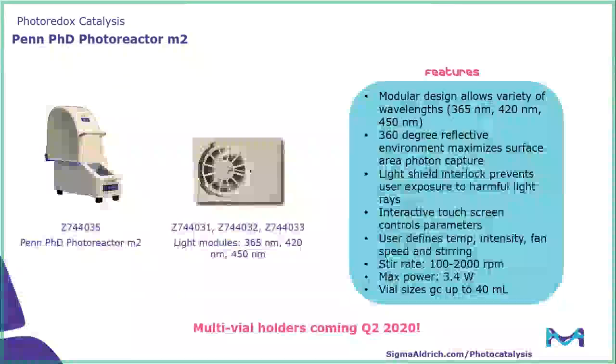Moving on to our third photoreactor, we have the Penn PhD photoreactor — this is our workhorse instrument. The scale ranges from GC vials all the way up to 40 mL vials. The modular design allows for a variety of wavelengths: the instrument comes with a 450 nanometer light module, but 365 nanometer and 420 nanometer light modules are also available. The 360-degree reflected environment is able to maximize photon capture. Other interesting aspects include a touchscreen for easy user interface, as well as different parameters the user is able to define, including temperature, intensity, fan speed, and stirring.